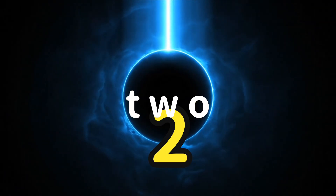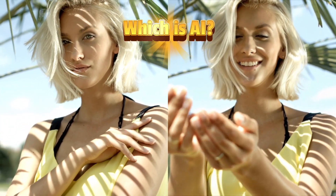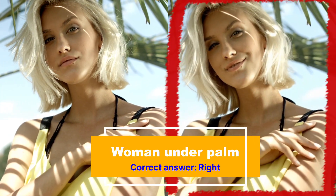Next up, a woman wearing a tank top standing under a palm tree. Which one is AI? If you guessed the one on the right, then you're correct. Pretty tricky, though — they did a good job here.